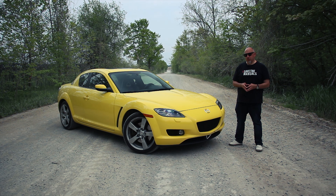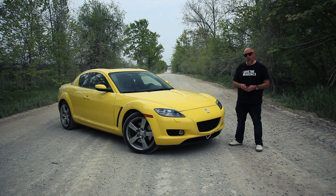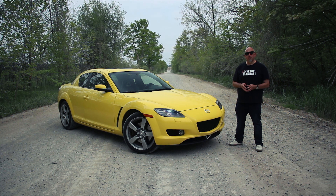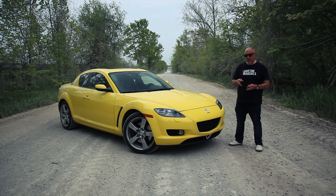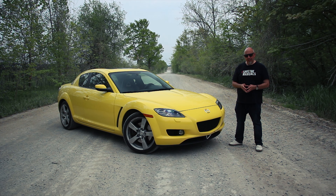We're going back in time almost two decades to answer two questions. One is, can the 2004 Mazda RX-8 keep up with modern sports cars? And two, is it worth buying today? Let's find out. Buckle up and let's go for a drive.